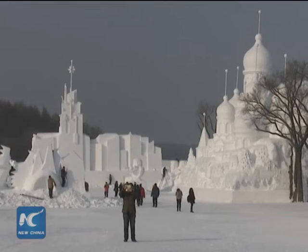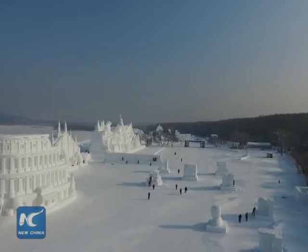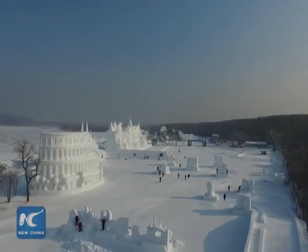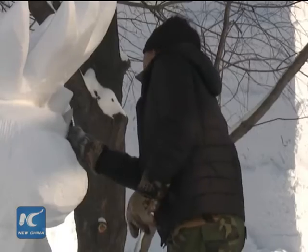A snow-themed area built inside the park is divided into six sections that showcase the sculptures. All of the sculptures represent different cultures located along the ancient Silk Road trade route. 150,000 cubic meters of snow was used to make the sculptures.